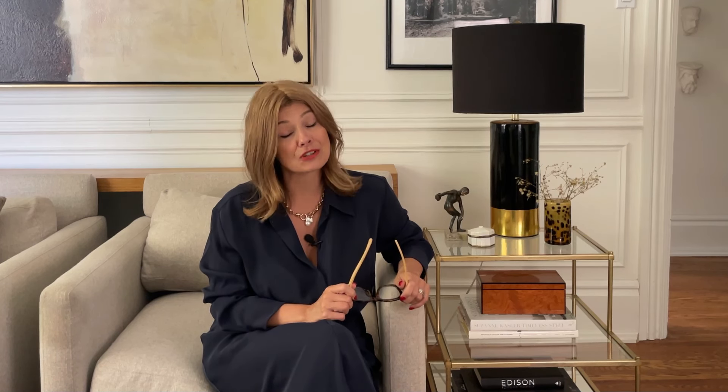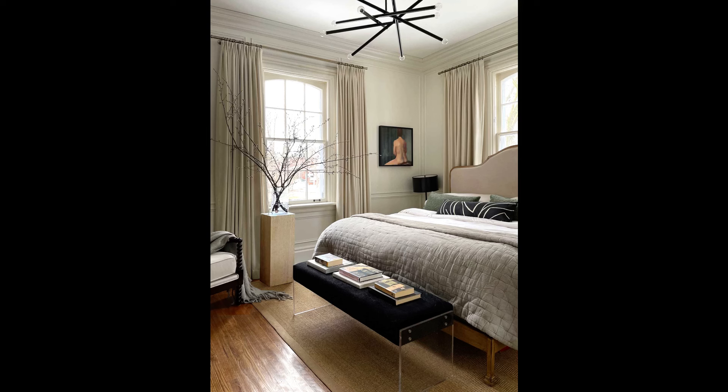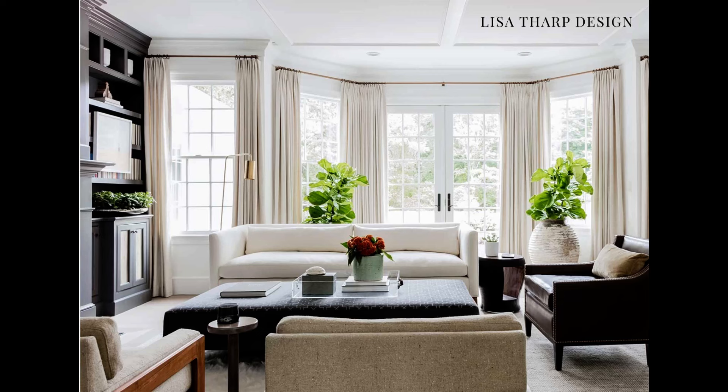My next tip to create a sense of luxury in your home is to invest in window treatments, in particular draperies. Hang them high and they can do wonders in making your windows appear taller and wider and therefore much more important and more luxe. Draperies also add a wonderful soft vertical layer and visual texture to your space and help the room feel finished.